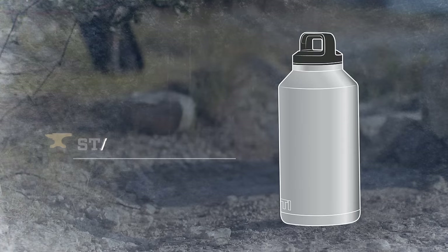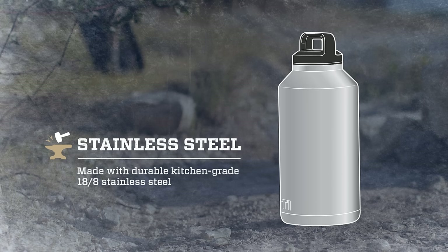Built with kitchen grade 18-8 stainless steel, Rambler bottles can take all kinds of abuse. It won't leave that unwanted metallic taste in your mouth.